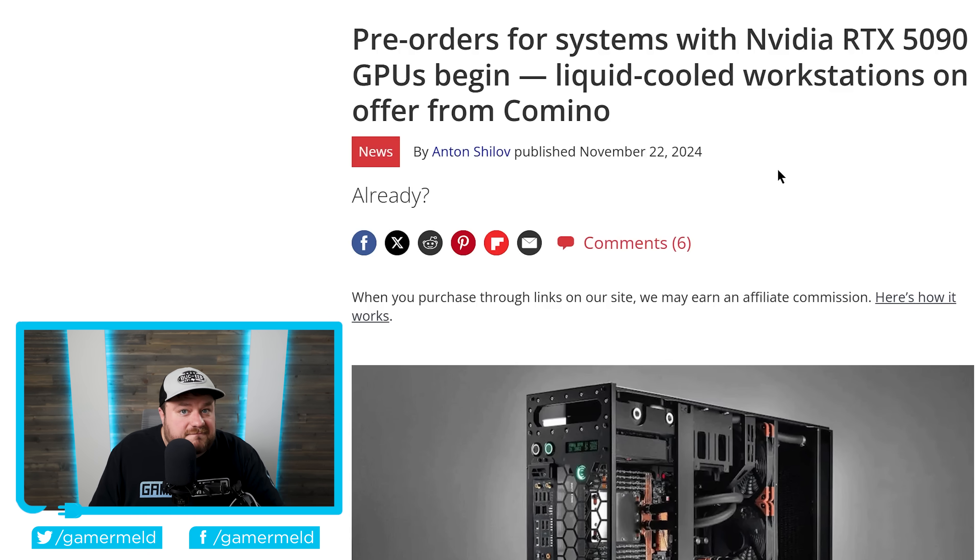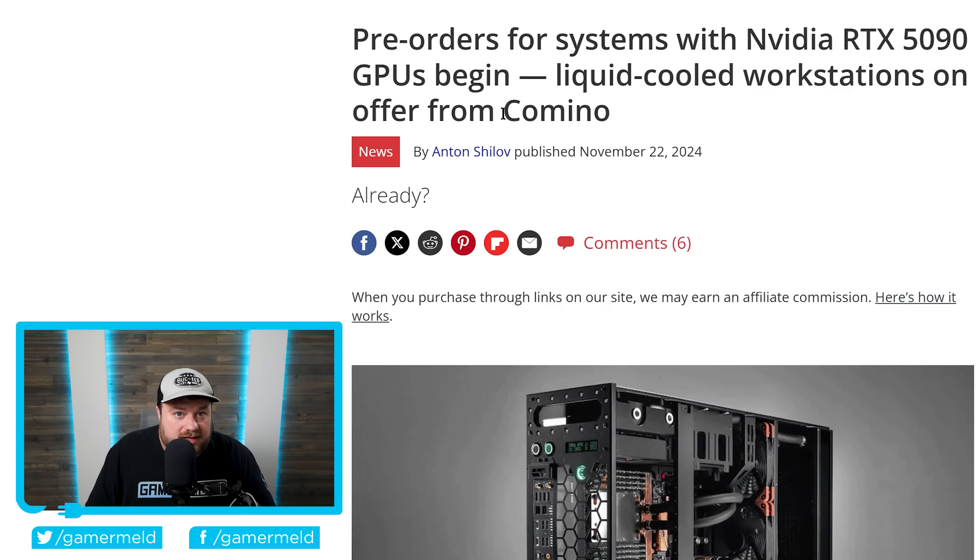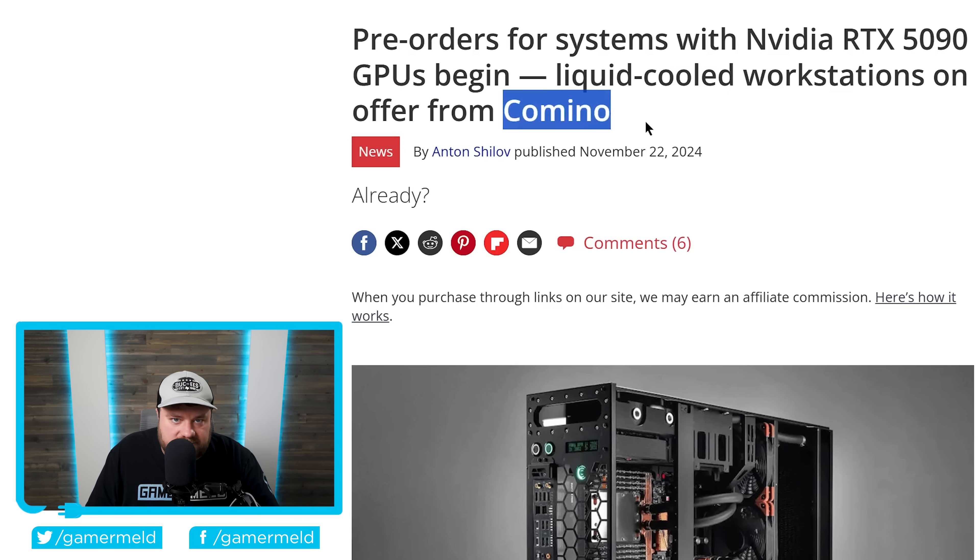Lastly for today, the first pre-order for NVIDIA's next-gen RTX 5090 has officially been announced. Unfortunately, it's been announced by a server company, proving that gaming GPUs are being used for AI more and more. So I wouldn't expect prices to go down anytime soon.